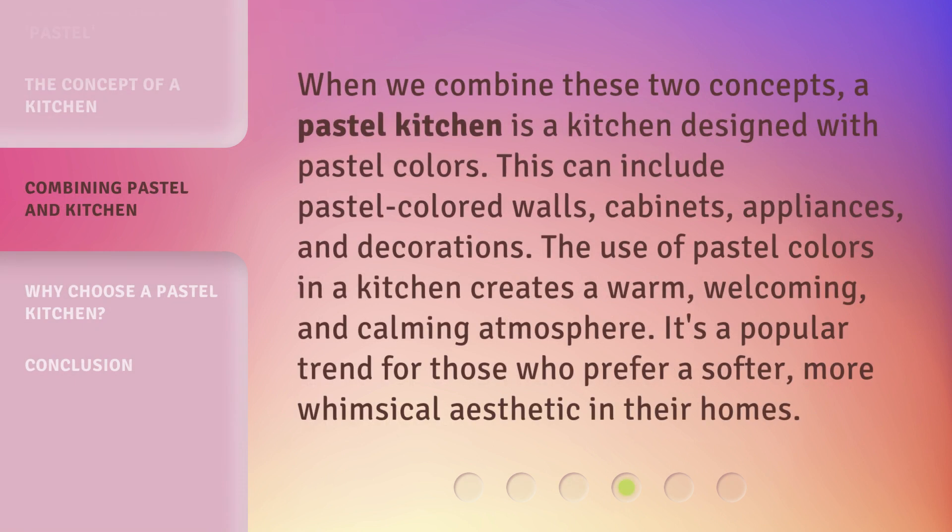When we combine these two concepts, a pastel kitchen is a kitchen designed with pastel colors. This can include pastel-colored walls, cabinets, appliances, and decorations. The use of pastel colors in a kitchen creates a warm, welcoming, and calming atmosphere. It's a popular trend for those who prefer a softer, more whimsical aesthetic in their homes.